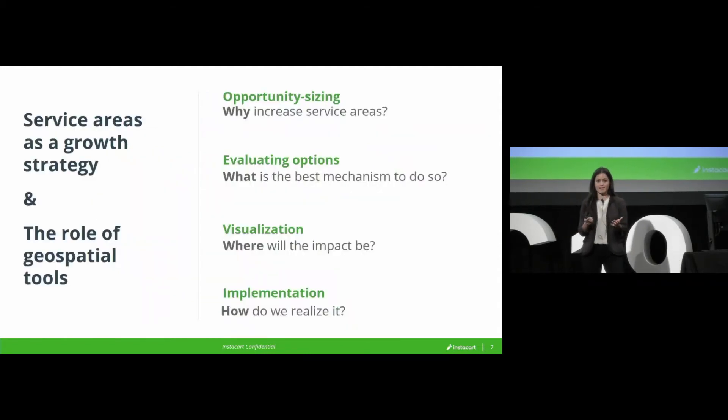So today I want to tell you a bit about that initiative we've been on over the past year and the role that geospatial tools have played throughout — from sizing the opportunity and confirming there was really a business case, to figuring out how we actually go do it once there is a business case, then visualizing the opportunity to get buy-in and get folks excited, and finally, once we had done the first three things, actually going ahead and implementing it.